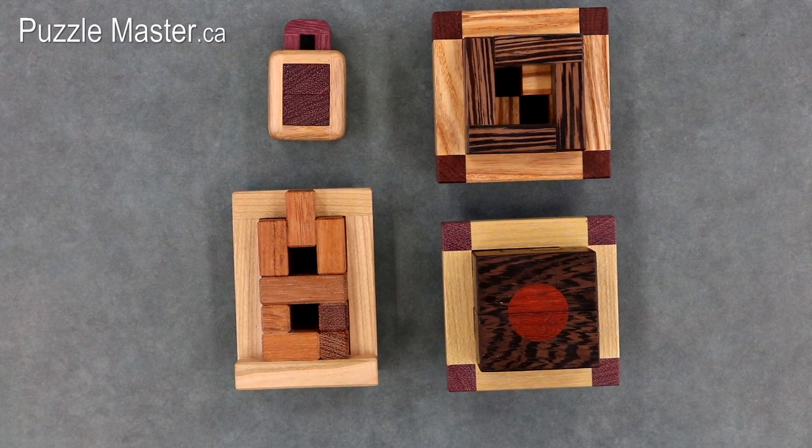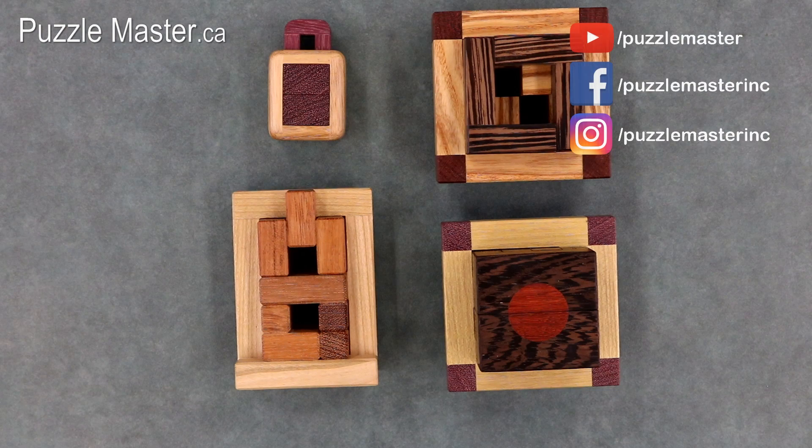All four of these burr puzzles from Pelikan are available at puzzlemaster.ca. That wraps up today's video. Make sure to subscribe to the Puzzle Master YouTube channel, like us on Facebook, and follow us on Instagram. Thank you for watching and I hope you have a very puzzling week.